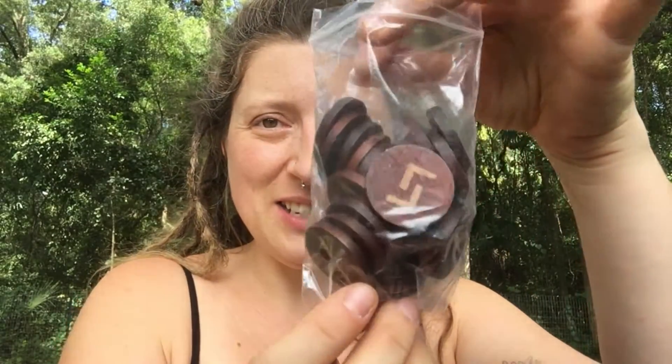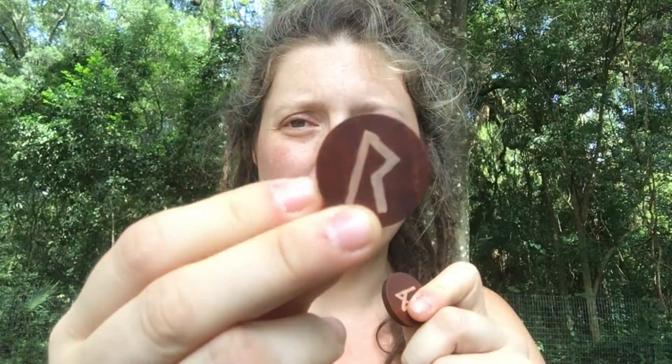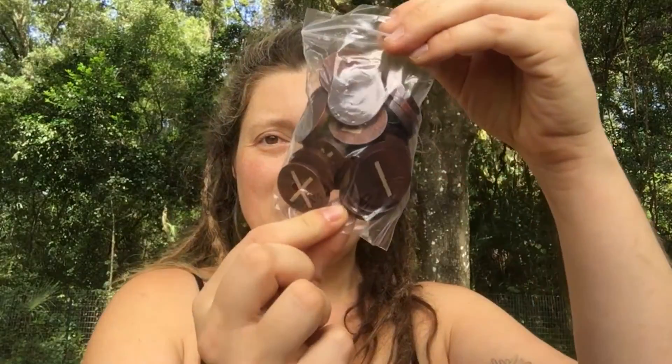They come in a nice little canvas bag. Look at these rune stones — well, they're not really stones, they're little pieces of wood with the runes on them. It's almost like they've been wood burned into it, which is so cool. I am so excited to work with these, learn about them, and see what I can do with them in rituals.